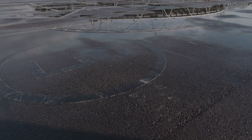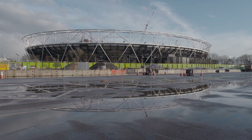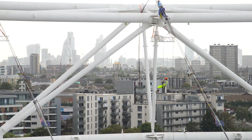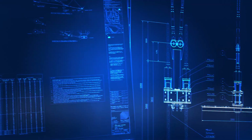We were contracted by Balfour Beatty to dismantle the existing roof of the London Olympic Stadium and design, supply and erect the cable structure for a new roof. We set up a project team in Memmingen as well as in London from a management, engineering, construction and financial point of view. The project is very, very complex, with many challenges that we've had to overcome in transforming an existing structure into a new one.